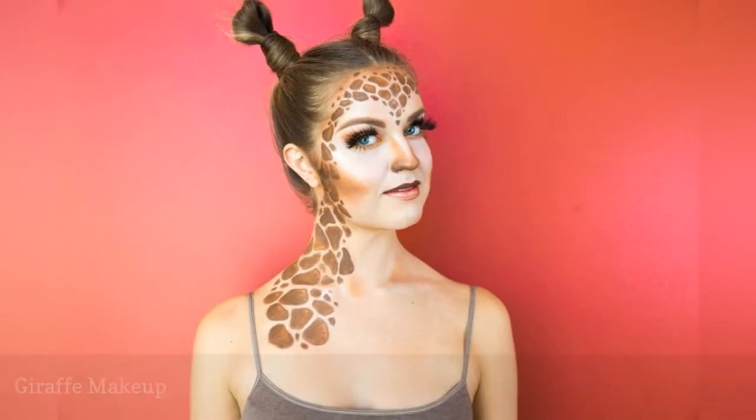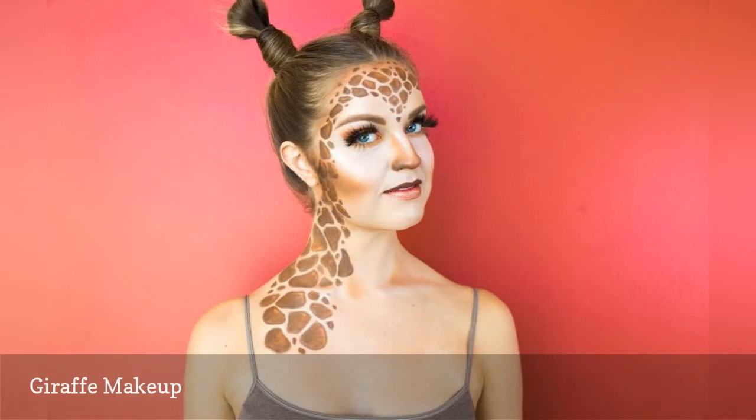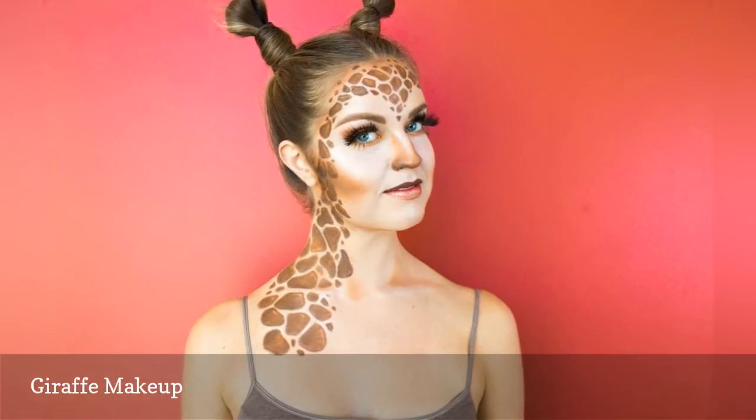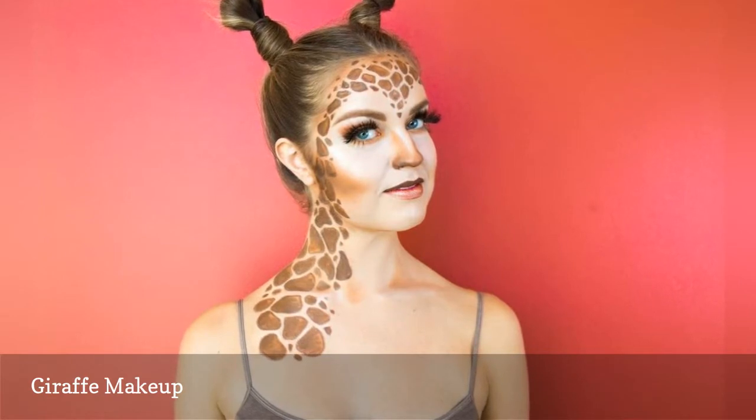You can become the world's tallest mammal for Halloween with this giraffe makeup tutorial. To complete the look, twist your hair into two high buns to look like ears, or wear an ear headpiece. Then wear neutral tan clothing.